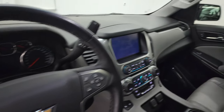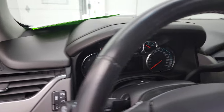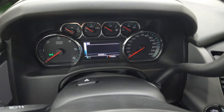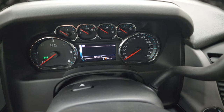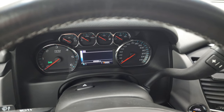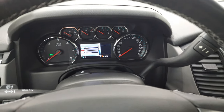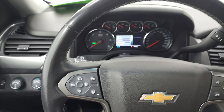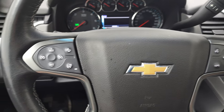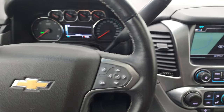You also get the nice wood grain trim, memory driver's seat, Bose sound, and the mirrors do power fold in. Inside, this Tahoe has 46,686 miles. The compass display and instrument cluster are very nice and clean. You get the heated leather-wrap steering wheel — this one's nicely equipped with Bluetooth and information center controls on the right, cruise controls on the left, and forward collision warning and heated steering wheel controls.